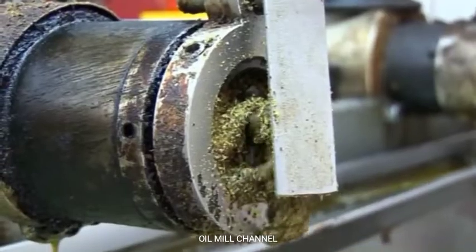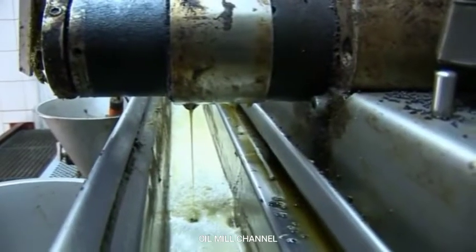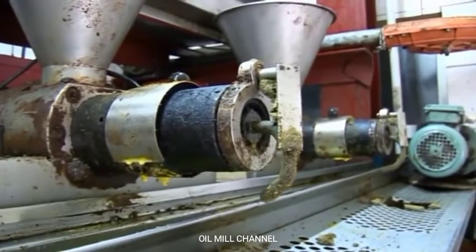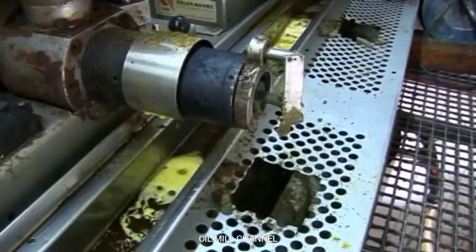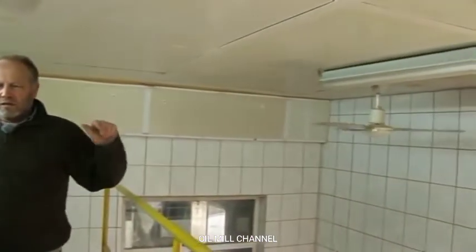The press above operates under low pressure and runs quickly, producing cold-pressed oil. The lower press runs slow and operates under high pressure, thereby heating the oil and cake and keeping the oil mill warm at all times.